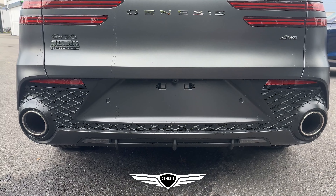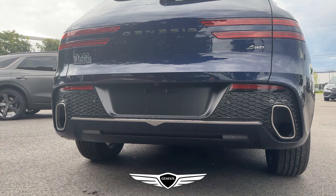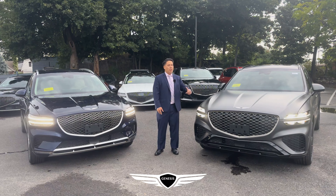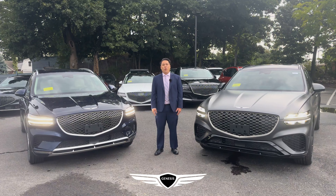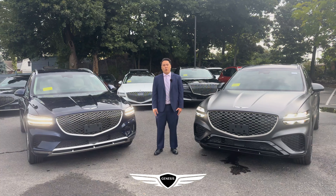On the 2.5 Sport Prestige you can see it's got a more rounded exhaust tip, while on the 2.5 Advanced you have a more rectangular exhaust shape. Now that you know the differences between the 2.5 Advanced and the 2.5 Sport Prestige, I'd like to invite you to take a test drive of the 2024 GV70 right here at Route 53 in Braintree, or you can view our full inventory online at GenesisofBraintree.com and let Cork work for you.